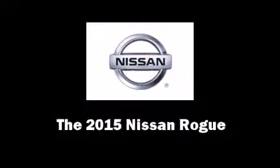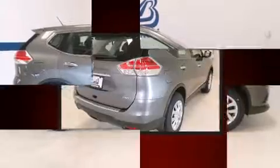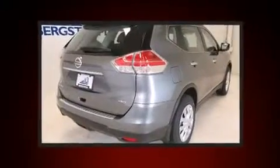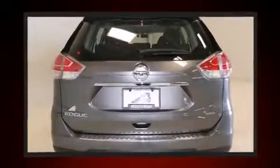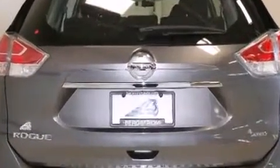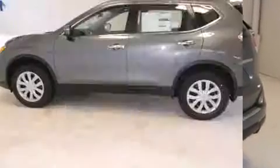The 2015 Nissan Rogue. Under the hood you'll find a four-cylinder engine with more than 170 horsepower, and all-wheel drive keeps this model firmly attached to the road surface. Nissan prioritized comfort and style by including one-touch window functionality.